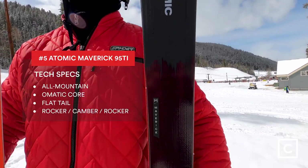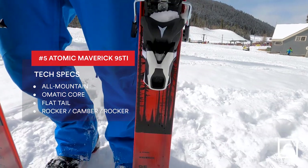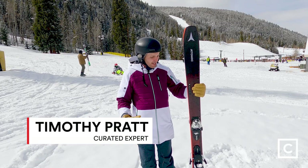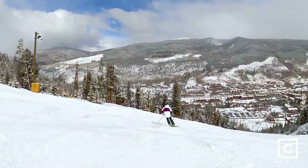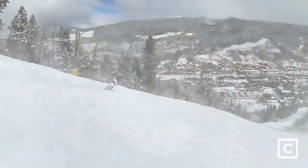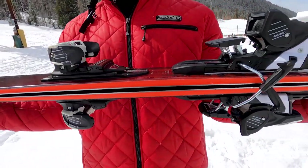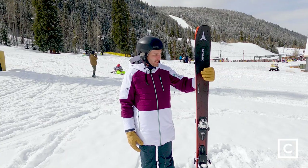At number five, we have the Atomic Maverick 95 Ti. This thing rips — what an incredible brand new ski from Atomic. I am in love with this ski. For a 95, it's pretty quick edge to edge. At speed, there's no chatter. Those two full sheets of metal just make it such a damp, smooth ride. But amazingly, they're not that heavy for two full sheets of metal — they're actually pretty light.